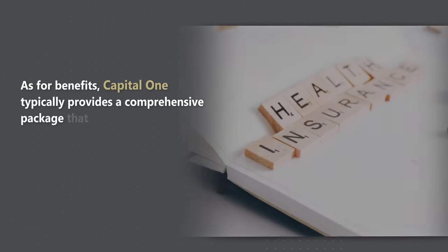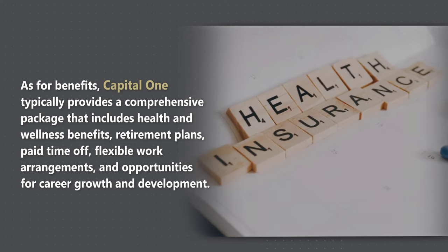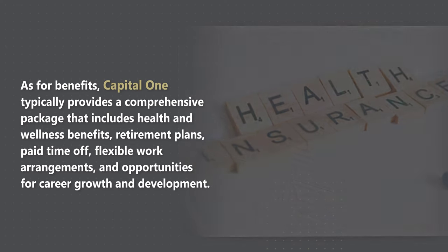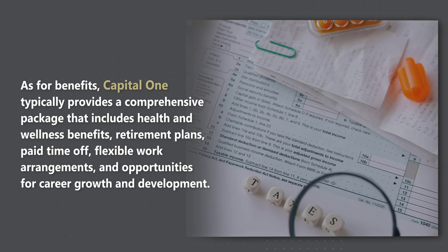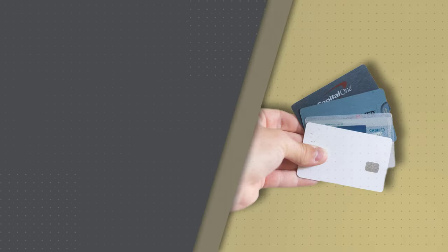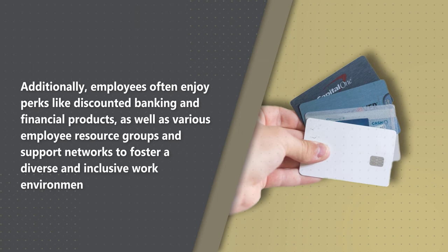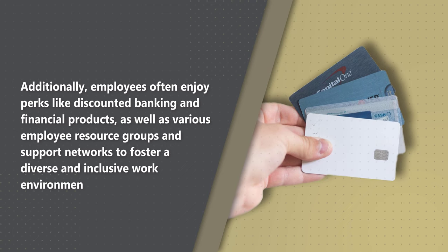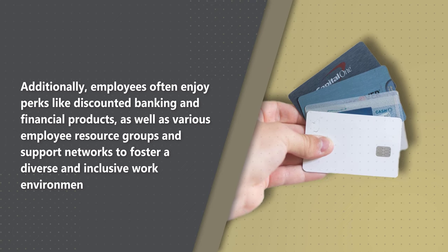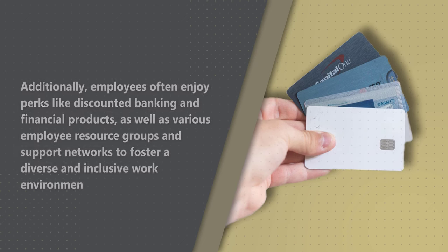Capital One typically provides a comprehensive benefits package that includes health and wellness benefits, retirement plans, paid time off, flexible work arrangements, and opportunities for career growth and development. Additionally, employees at Capital One often enjoy perks like discounted banking and financial products, as well as various employee resource groups and support networks to foster a diverse and inclusive work environment.